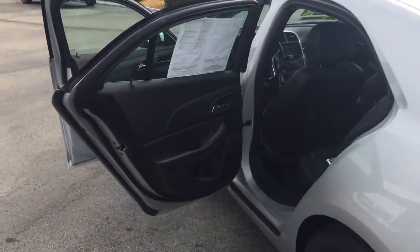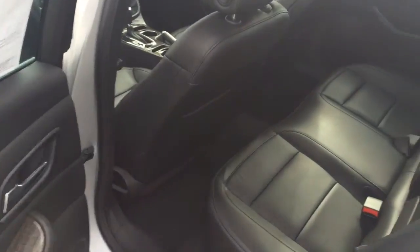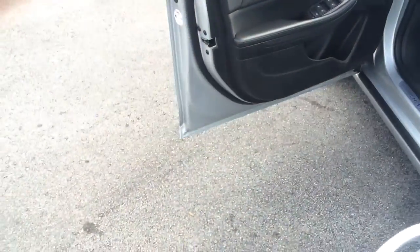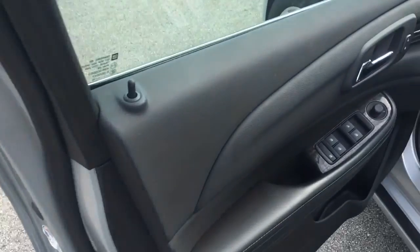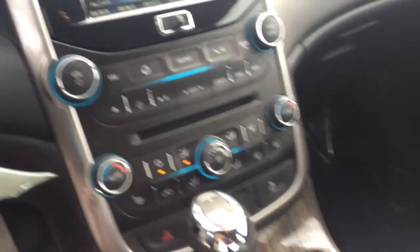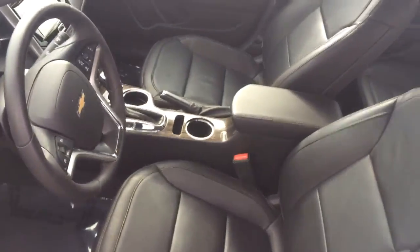It is the LTZ. Of course, it does have the leather seating, power windows, power locks, cruise control, Bluetooth for the phone. Interior is in excellent condition.